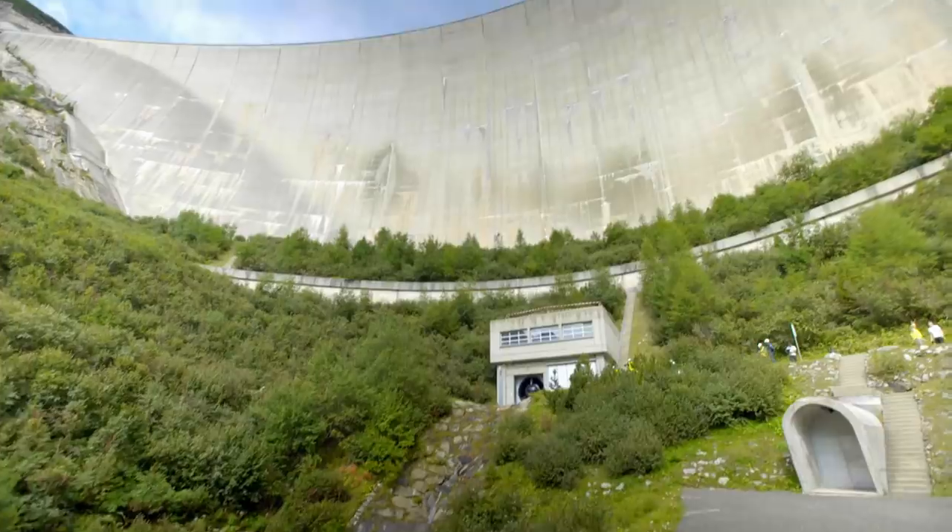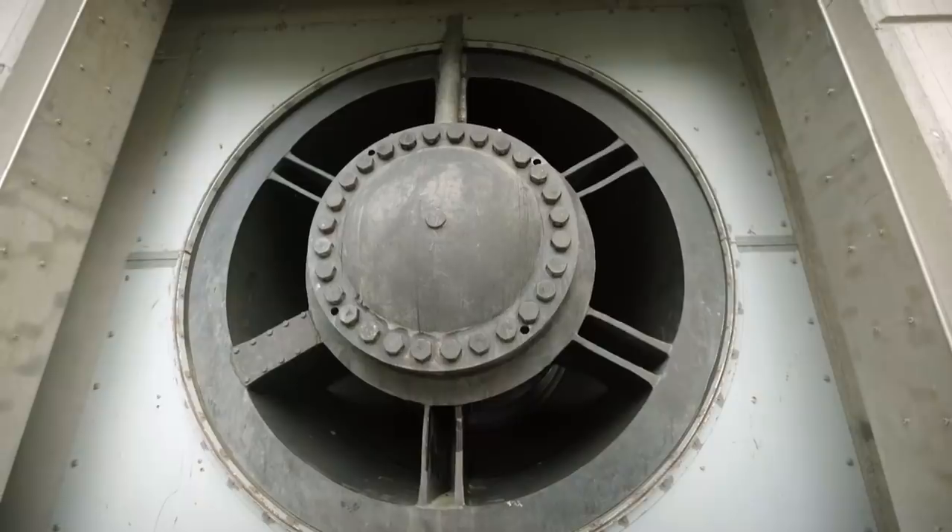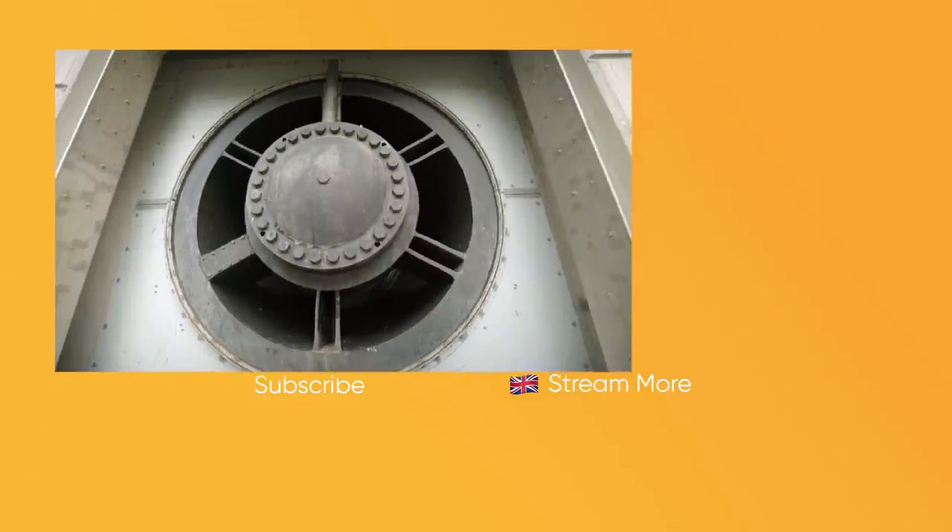He'll need to release the pressure of the water on the wall, which is why at the base of the dam is a huge valve — a massive emergency tap.